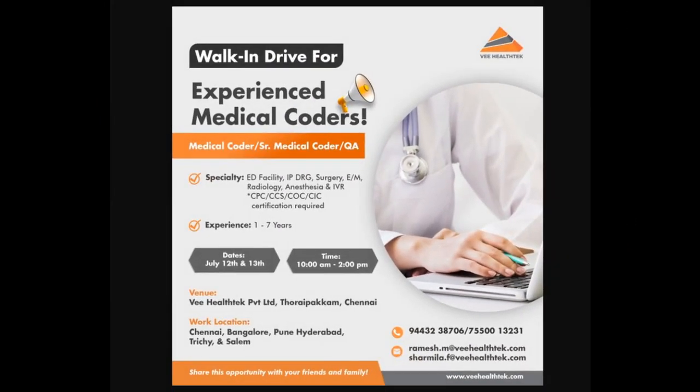Another opening from V-Technology is for experienced medical coders, senior medical coders, and QA roles requiring 1 to 7 years of experience. Interviews are on 12th and 13th of July. Locations include Chennai, Bangalore, Pune, Hyderabad, Trichy, and Salem. Specialities include CD facility, IP drugs, Surgery EM, Radiology, Anesthesia, and IBR. Certifications required: CPC, CCS, COC, or CIC — any one certification is mandatory.